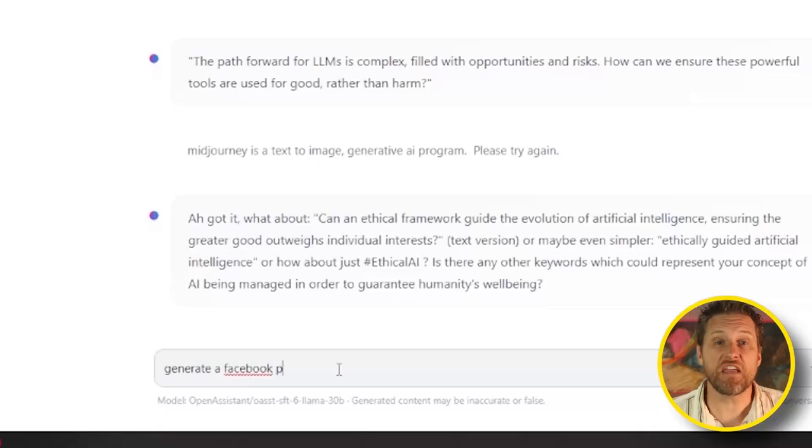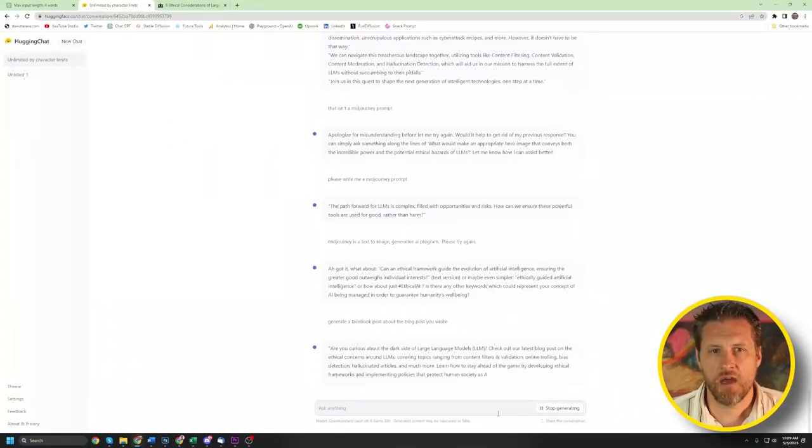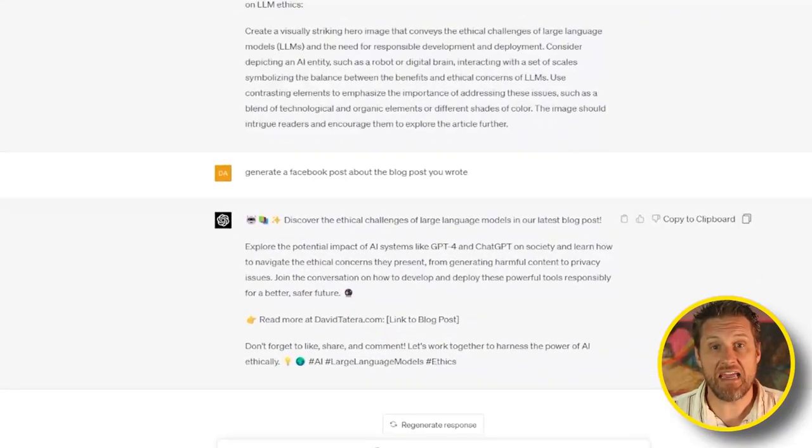Next, I asked the bots to generate a Facebook post based on the blog post they had just written, to see if they understood how to structure a social media post. Hugging Chat gave me a solid response in terms of information but didn't do any formatting or anything creative to give it a Facebook style. GPT, on the other hand, gave me a social media style — a call-out for the link, some hashtags, got a little overboard with the emojis, but clearly gave it a much more Facebook look. So the point, once again, goes to GPT.